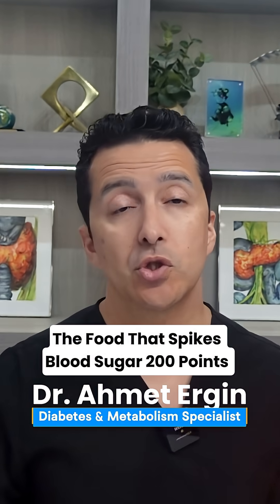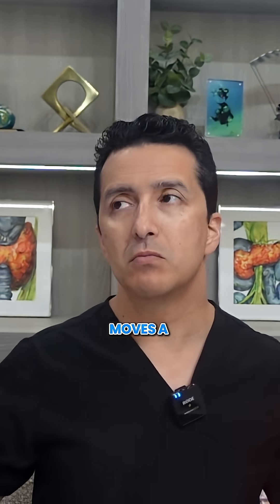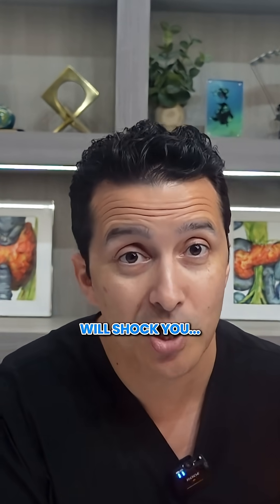This food spikes blood sugar 200 points in 30 minutes. This food barely moves at 5 points. This food versus that food — guess which one most diabetics are told is healthy? The answer will shock you.